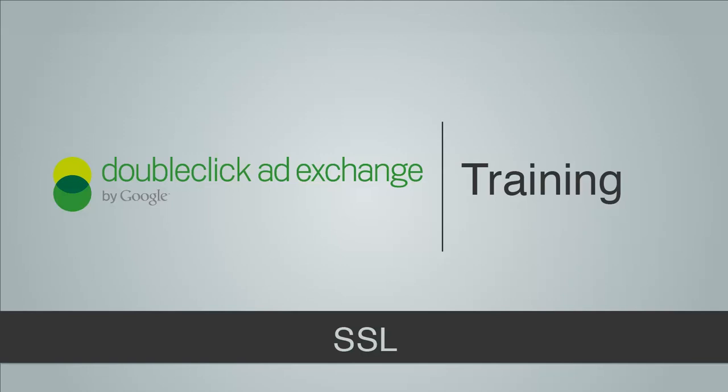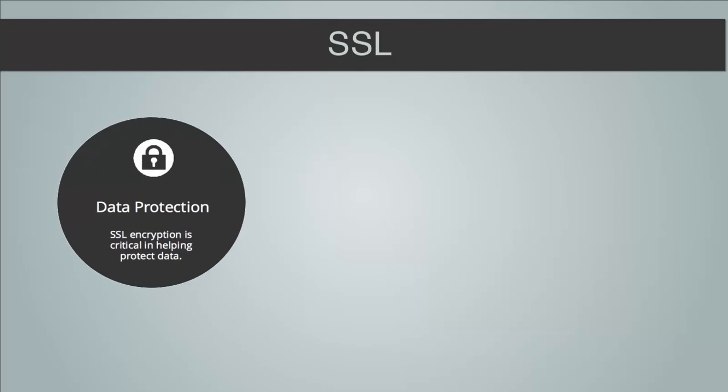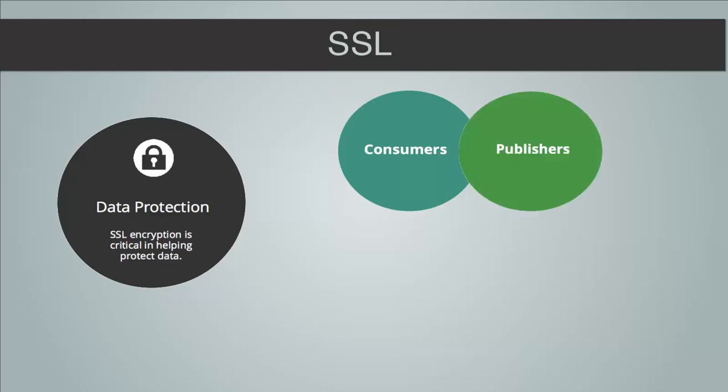Hello, in this DoubleClick AdExchange Buyer training video, we will go through what you need to do to become SSL compliant before June 30th. Let's start with a reminder on why ADEX is moving to SSL. SSL encryption is critical in helping protect data. Internet security sets the foundation for a healthy ecosystem in which consumers are confident that their data is protected, publishers can monetize in a safe environment, and advertisers and their partners can maintain consumer trust and continue reaching their customers online in the most secure way possible.